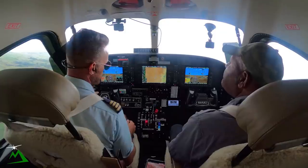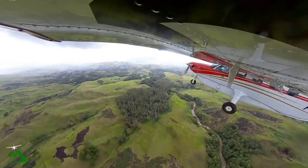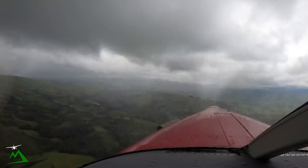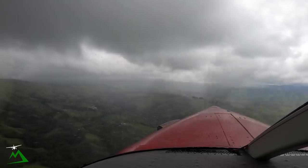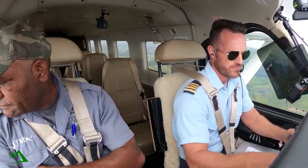Moresby 6622, November Tango Zulu departure. So it looks like the gap that I came in is starting to close off a little bit too. We'll just remain at 6,000 — it's kind of crap out. Clouds are lowering over there. It's starting to rain a little bit more.